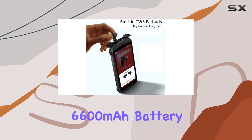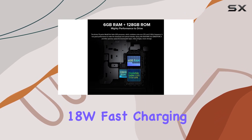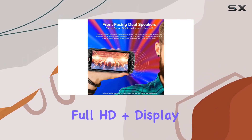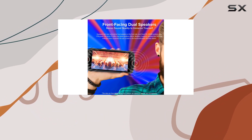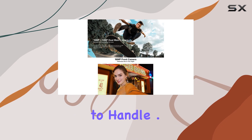Battery life won't be a concern with a massive 6600 mAh battery supported by 18W fast charging. The 5.45-inch Full HD+ display provides a comfortable visual experience, and its one-hand operating screen makes it easy to handle.